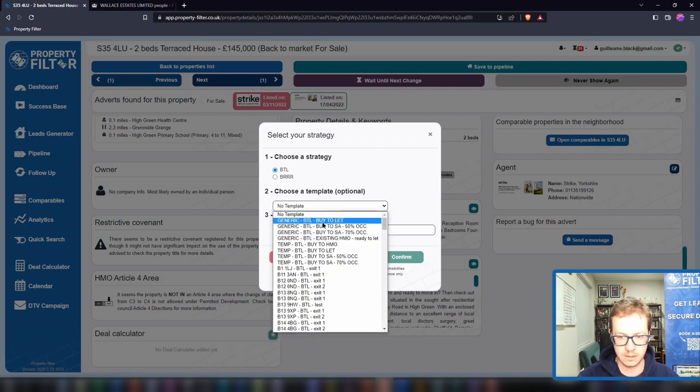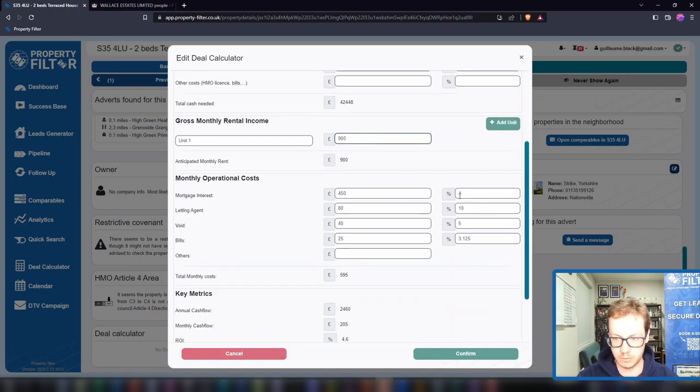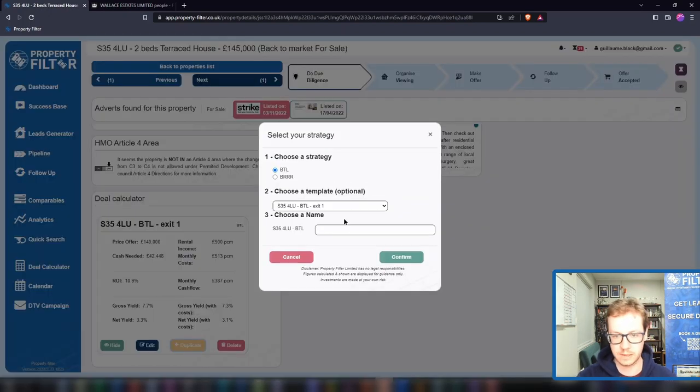Let's say we're going to buy this one as a buy-to-let. We can use one of the templates and look at multiple exits — what happens if we buy this property at market value, or a little bit below. You've got your deposit, loan fees, a few costs, the kind of rent you might get — you'll need to look that up for your area. Then your mortgage and costs, and very quickly you can see your main metrics: your ROI as a buy-to-let, the cash you need for the project, et cetera.